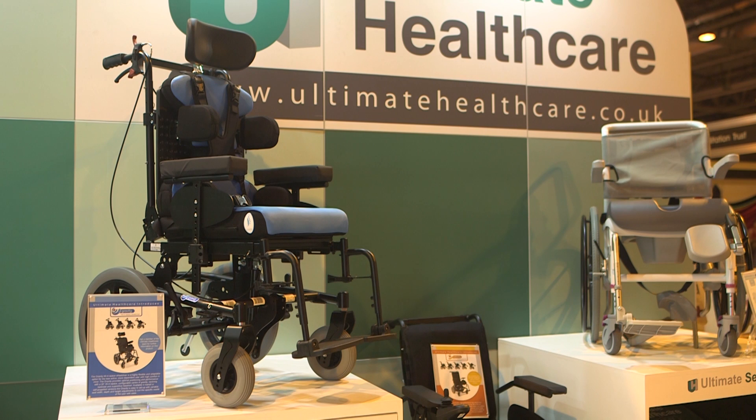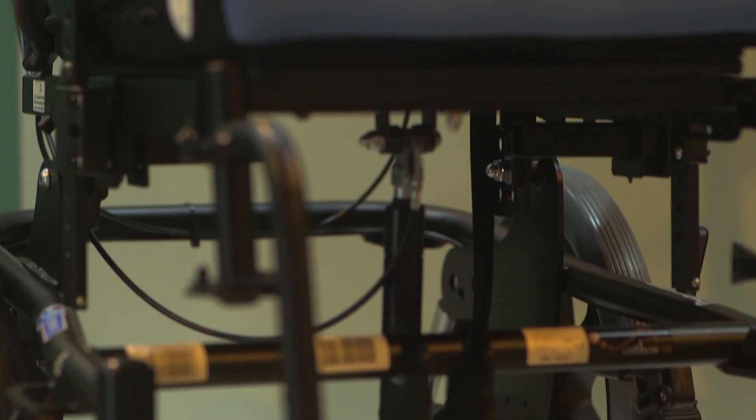So a modular seat is a little different, and normally aimed at the younger market. It's modular in terms of it has growth potential — so as the person grows, the seat can be adapted. We can make the seat longer, we can make the backrest taller, we can adjust the lateral supports and the headrest. And they all come with a wide range of accessories — belts and harnesses and so on.